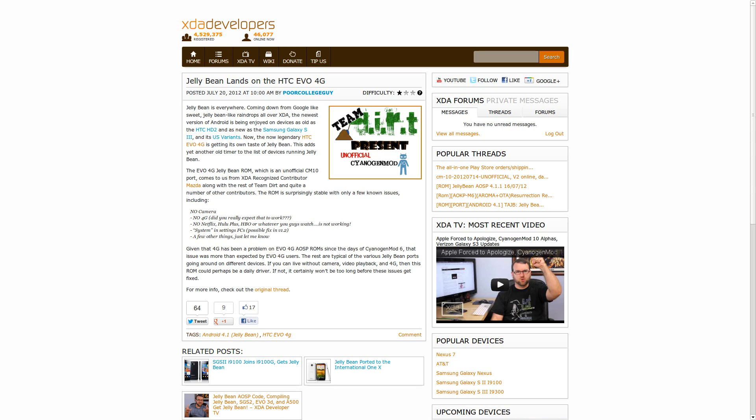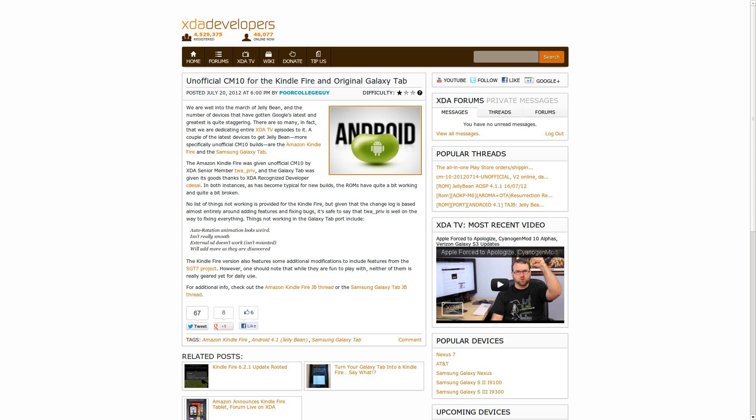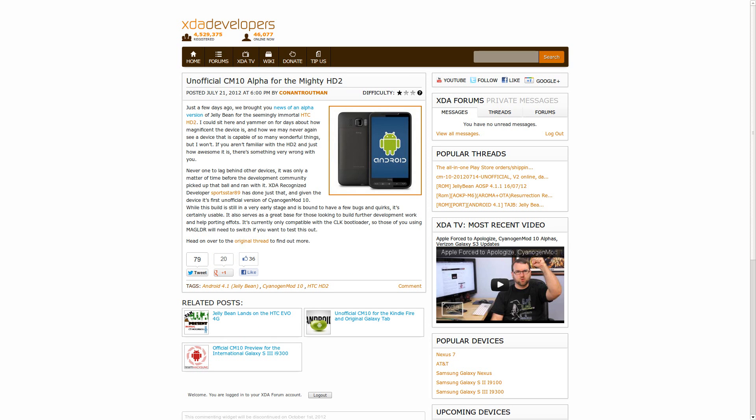And now onward to the CyanogenMod 10 unofficial ports. The HTC EVO 4G, the Kindle Fire, the original Galaxy Tab, and the almighty HD2 all got unofficial CM10 ports. Although again, they are all still very early alpha because CM10 itself is very early alpha. To see all the specifics on these — what's working, what's not working, and who did all of the work — please head over to the website and check out the threads.